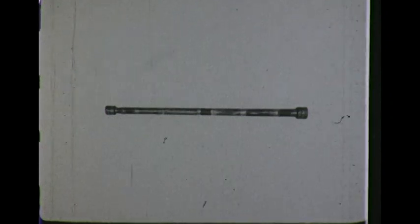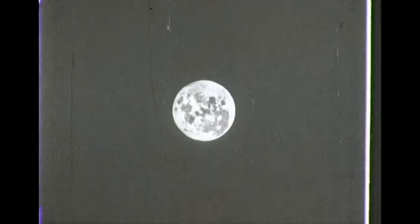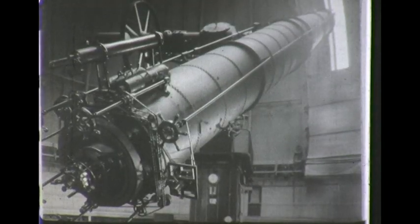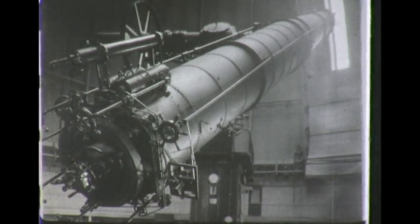Galileo made the first telescope — it was two inches in diameter and had a magnifying power of about 30. Observing the moon through this telescope in the year 1609, he called the dark areas seas, thinking that they were bodies of water like our oceans on the earth. The 40-inch Yerkes telescope, the largest lens telescope in the world,